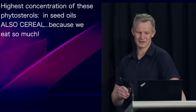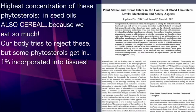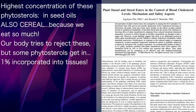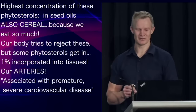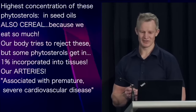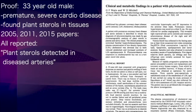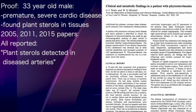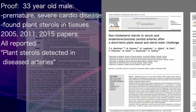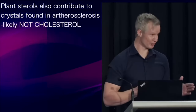Another significant contributor of plant sterols in our diet, simply due to volume consumed, is cereal. While our body tries to reject plant sterols, about 1% of what we consume actually gets incorporated into our tissues. One of those tissues is your arteries — and when it does, it's associated with premature, severe cardiovascular disease. Proof was provided when researchers performed a biopsy of the aorta of a 33-year-old male with premature cardiac disease and detected plant sterols. Papers from 2005, 2011, and 2015 all reported plant sterols detected in diseased arteries.